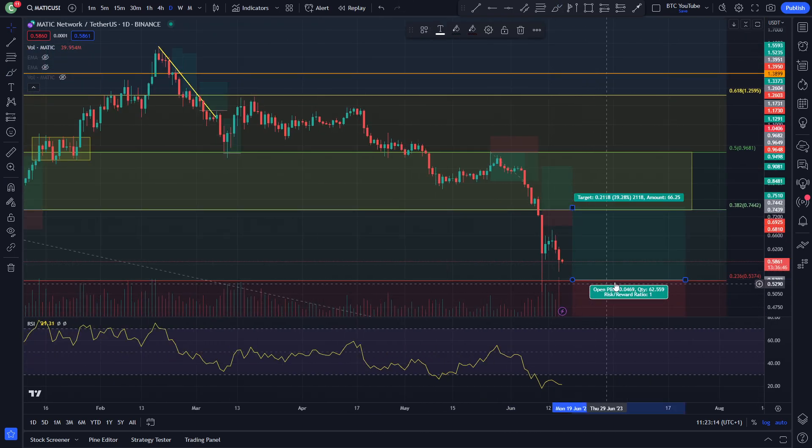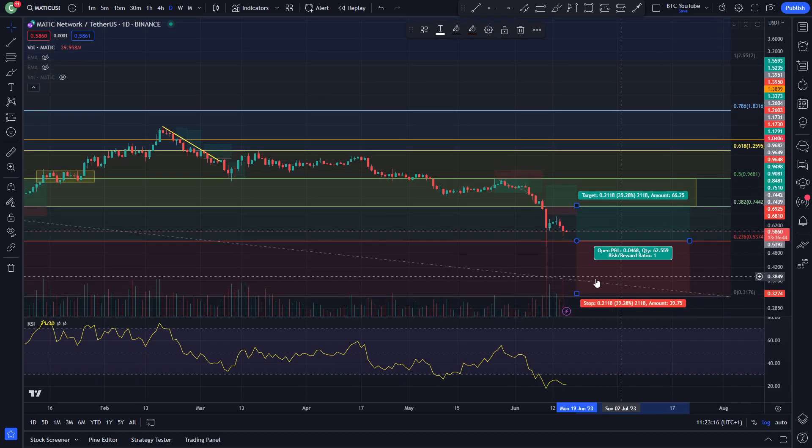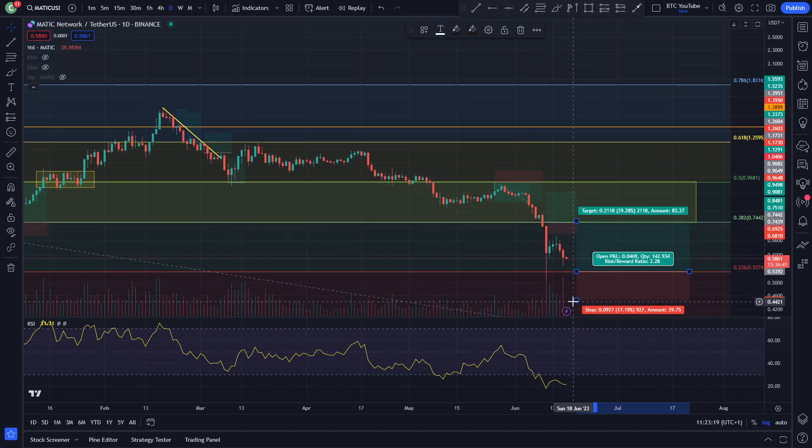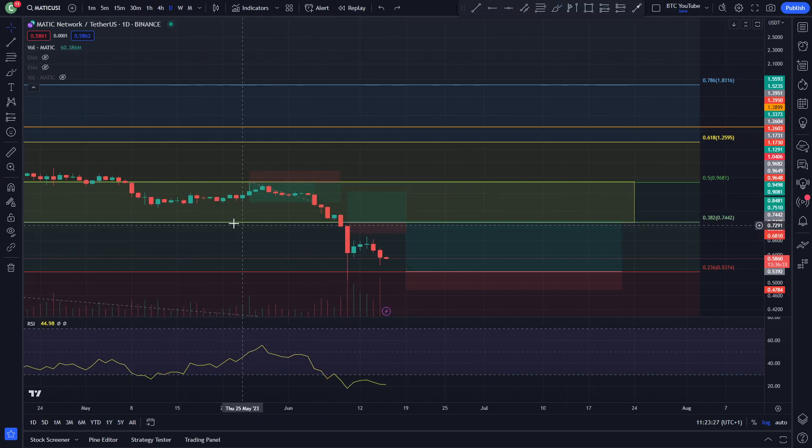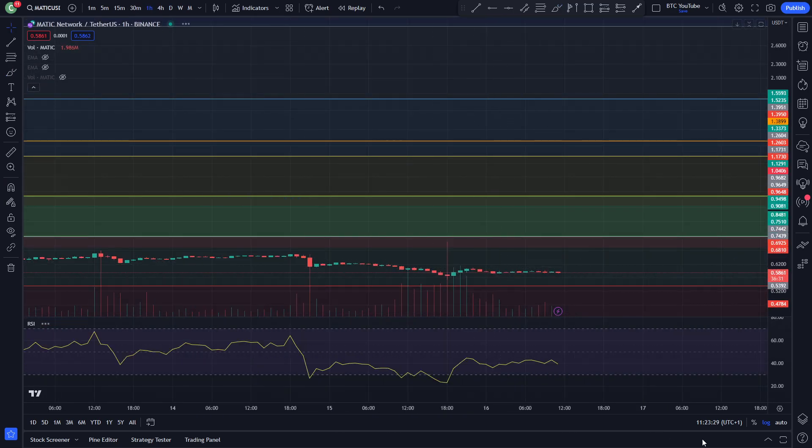This is definitely an area where I'll probably take another long position like this, with a stop loss just below the wick, looking to come back up and target that 0.38 Fibonacci — once we probably do get a full backtest of that area. But right now, Polygon is looking like it's had a massive, massive capitulation.